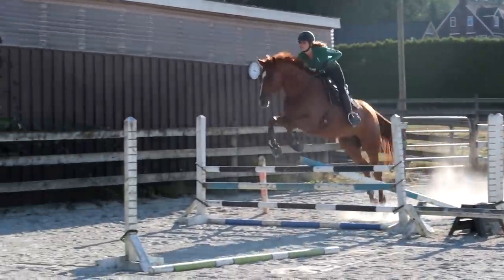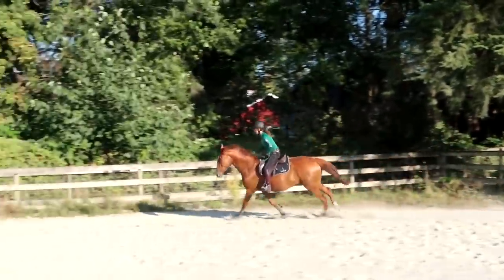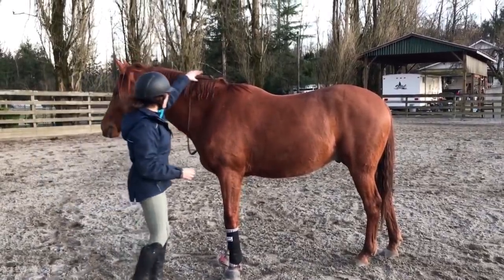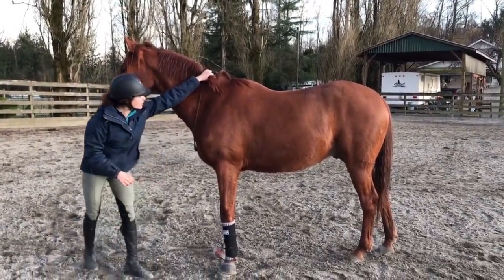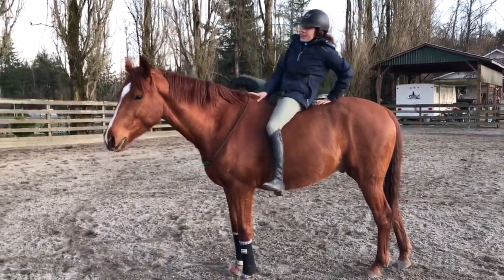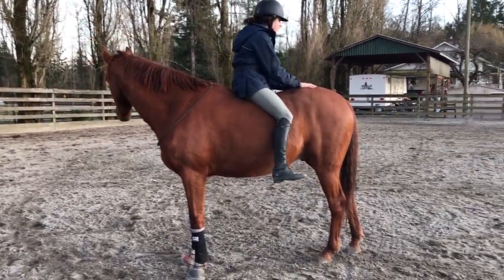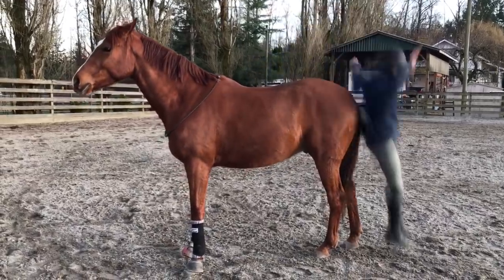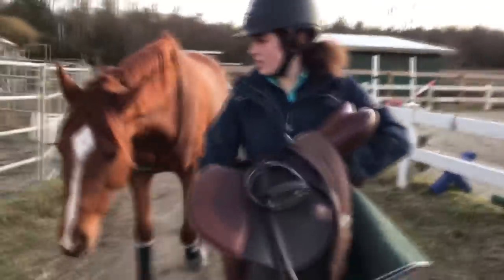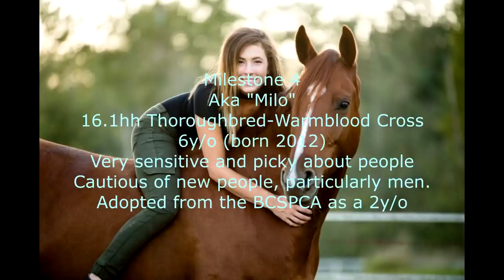Milo is not an easy horse to ride as he is very sensitive and very particular but we match well together most of the time and as a general rule he is really quite good. He is very good at bridleless riding and can be ridden basically anywhere bridleless and I hope to continue expanding his knowledge on this. Milo is my heart horse and I can't ever see myself selling him. I am hoping he will be a forever horse and that is my plan for him as of right now.